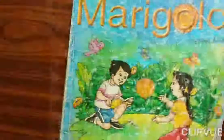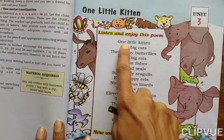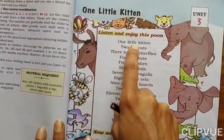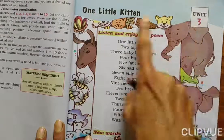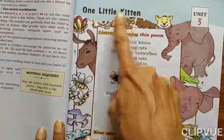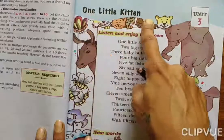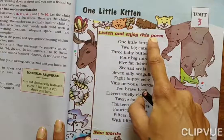Take your textbook and keep your finger on the word which I am saying. Unit 3 — keep your finger on the word. 'One Little Kitten.' This is a rhyme. Listen and enjoy this poem.